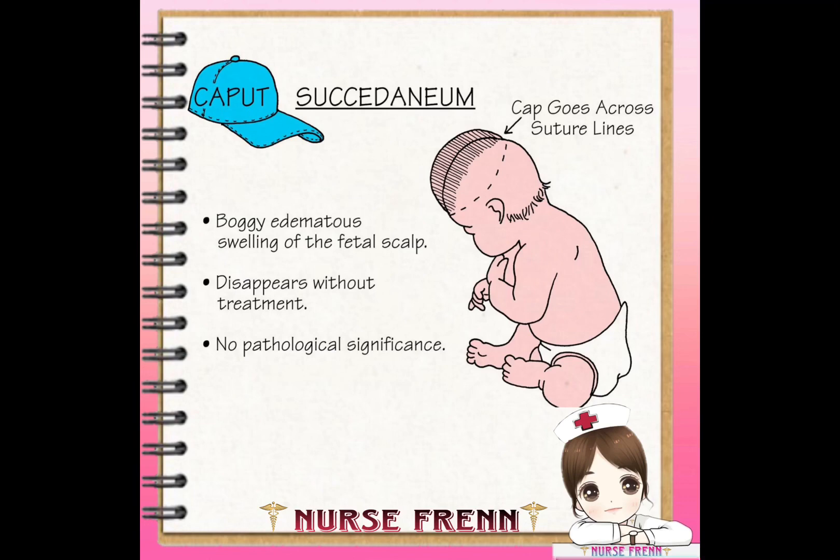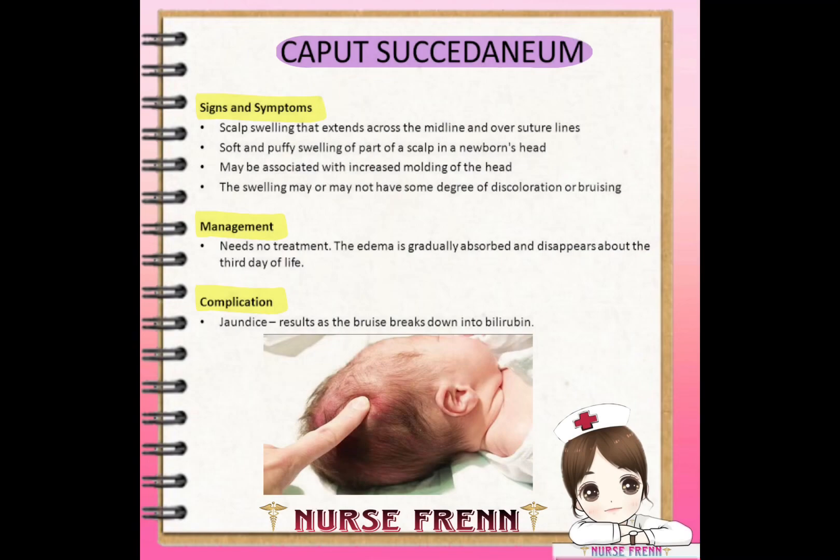Caput succedaneum is a very common condition resulting from pressure and compression on the baby's head as it passes through the birth canal. It is normally harmless as the swelling is limited to the scalp and is not a symptom of a deeper injury to the skull or brain.